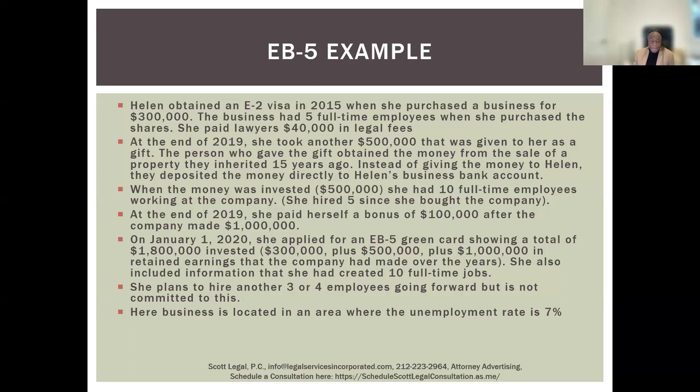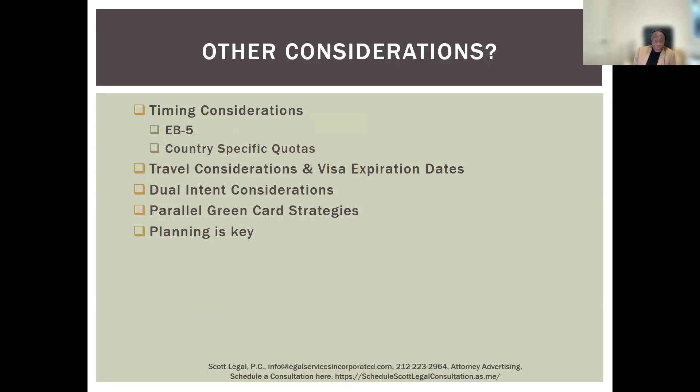Some final timing considerations: EB-5 petitions take a long time to be adjudicated — the I-526 petition could take five years. We often sue the U.S. government for moving too slowly, though the government is not backing down unless your petition has been outstanding for four or five years. Country-specific quotas matter too — if you were born in China or India, there could be a much longer wait. However, the carve-outs for rural, high unemployment, and infrastructure projects are very important because all of those categories are current for all countries.